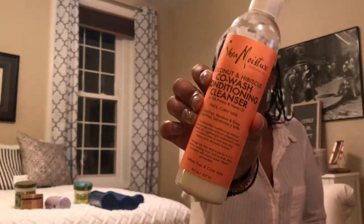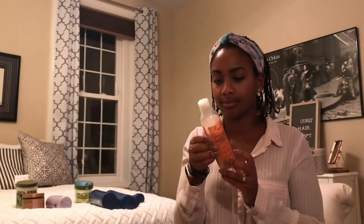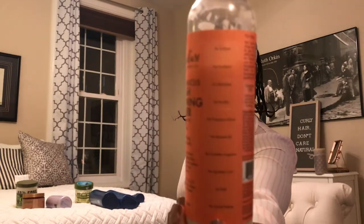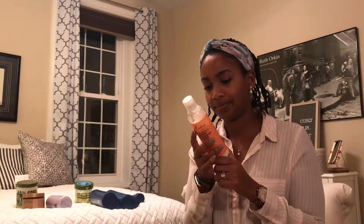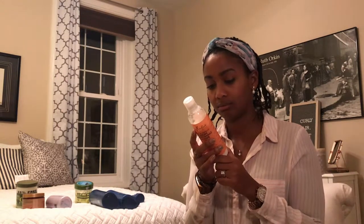Next is my Shea Moisture coconut hibiscus co-wash conditioner cleanser. It says on the side that it has no sulfates, no parabens, no phthalates, no paraffin — but I'm checking for good measure, and indeed there's none of what was mentioned. I kind of knew that.